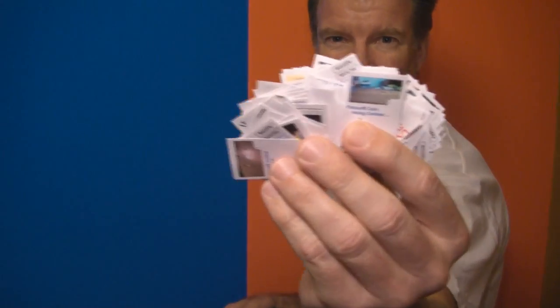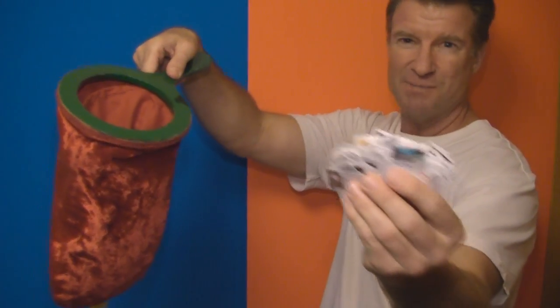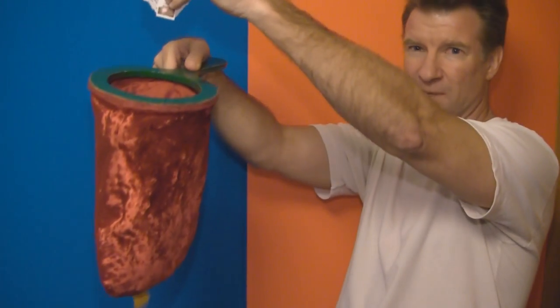Hi there and welcome to the results video for the coin spinning contest. There were a total of 154 entries that qualified for this contest. Here are your video responses right here. I'm going to use a change bag this time to choose the winners.